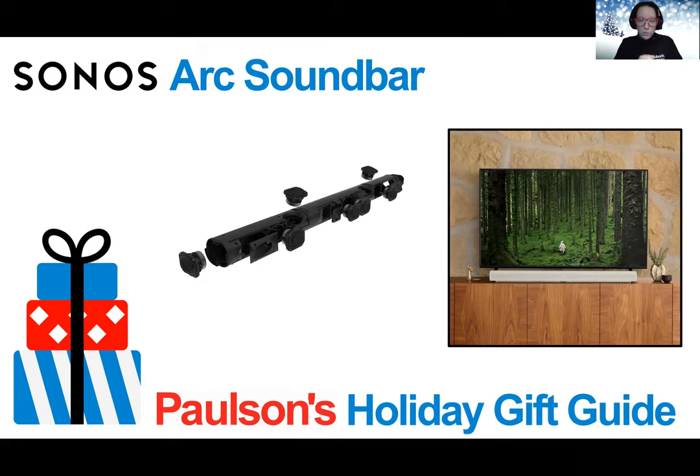Arc was carefully tuned with the help of Oscar-winning sound engineers to emphasize the human voice so you never miss a word. Featuring 11 high-performance drivers, you get crisp highs, dynamic mid-ranges, and surprising bass. Arc's slim profile can be discreetly mounted or placed on furniture. It's a great gift for the movie buff in your life, especially if they're already a Sonos fan — the soundbar is a game changer for any existing Sonos setup.